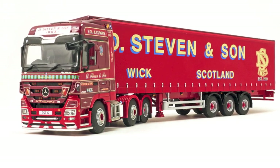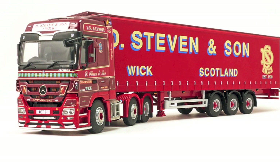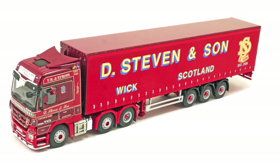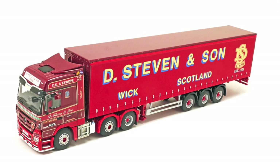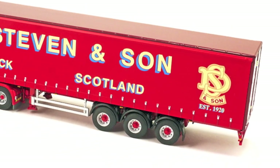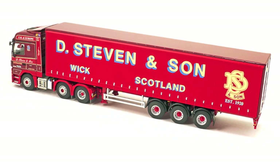Welcome to Model Truck World's look at the D. Steven model from WSI. The model was commissioned by Searchimpex and released in 2011. It was the second WSI D. Steven model from Searchimpex and is based on a Mercedes-Benz Actros tractor unit with a curtain-side trailer. Like all previous D. Steven models that have been released, it was a complete sell-out and is very desirable and hard to find.